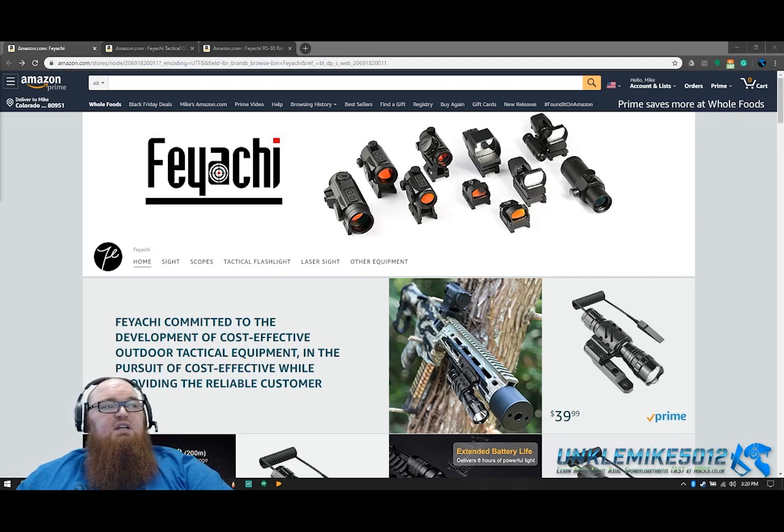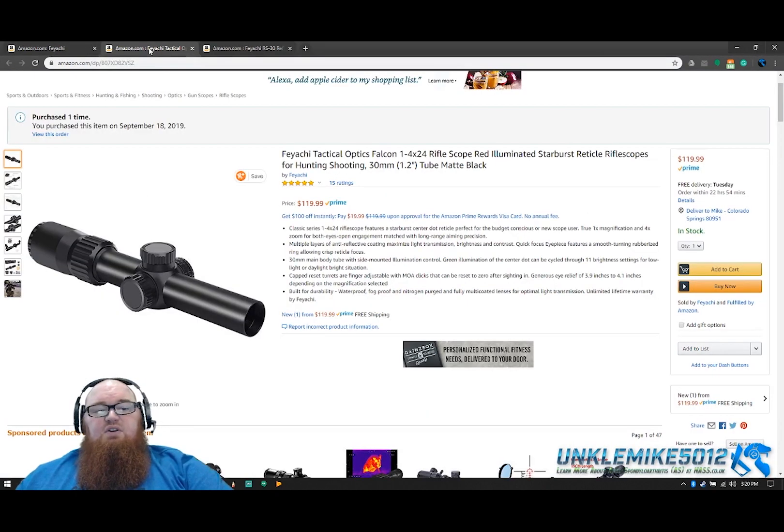We've got Feyachi, TWOD, OTW, XAGIS, and Fyland all bringing you up to 40% off this Black Friday weekend and Cyber Monday. So a lot of great options from these brands. I want to try to keep this video very short — they wanted to be able to throw it up on Amazon for you so you can learn a little bit about some of these deals and products that they're discounting for you.